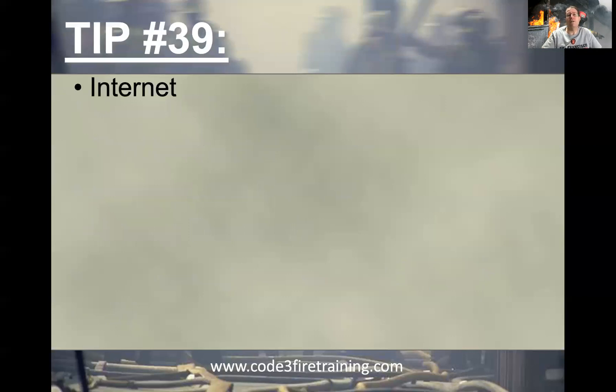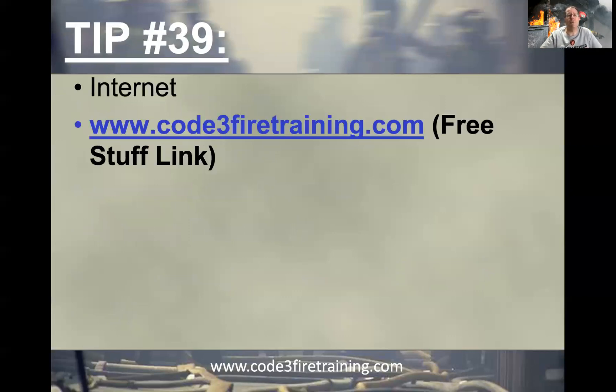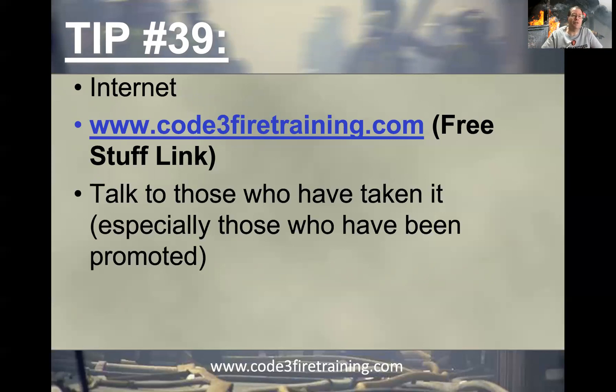There are a lot of great places to do research. The internet is a great way, and my website, code3firetraining.com, has a free stuff link where you can learn more. I have a ton of free information there — articles I've written published by major fire publications, blogs, more webinars, covering the written test, the oral interview, and even presentations I've done around the country as PowerPoint presentations. It's almost like a train-the-trainer program that you can use right off my website.